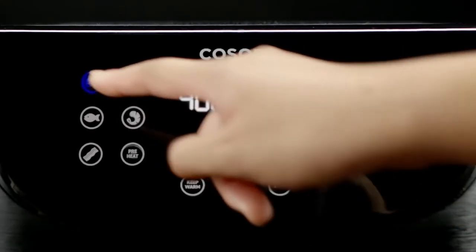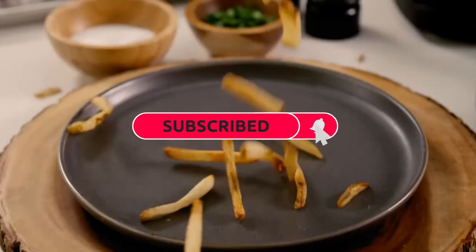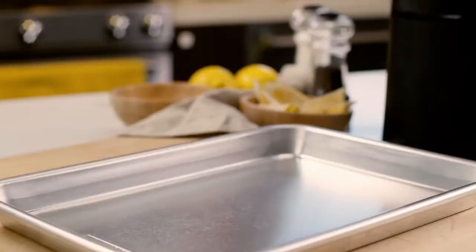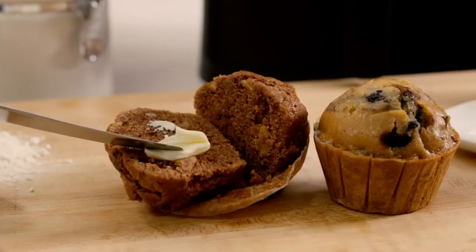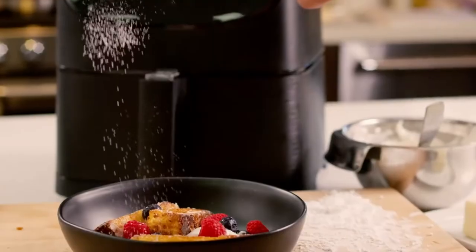Why the big fuss over an air fryer? Maybe because it makes much more with more ease than you imagined. Let's start with the classics — want fries with that? Of course you do. Fry them to a beautiful crisp, guilt-free. Fantastic. Add some veggies to make mom proud.